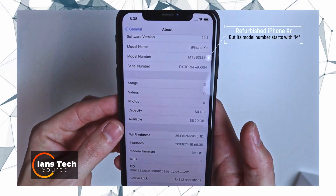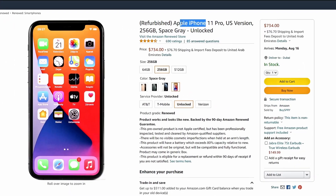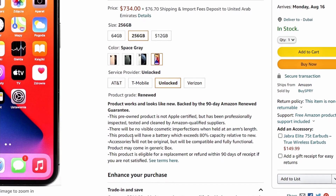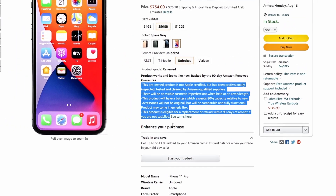Therefore, you cannot confirm if the phone was refurbished by a third party just by checking its model number. However, just like the case with Amazon renewed iPhones, there's nothing wrong when a seller clearly mentions in their listing that their product is a refurbished or renewed iPhone and also specifies the duration of the warranty they would provide, so the customer can make a purchase decision with that in mind.